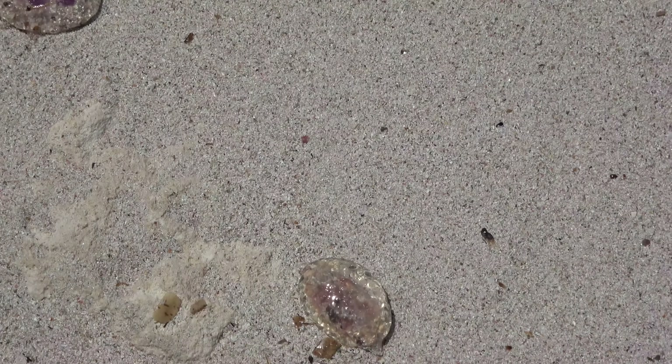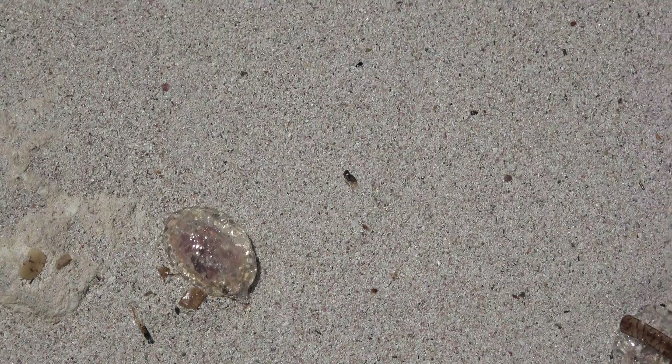Menorca in recent years has been having a problem with jellyfish, just like the other Balearic Islands. Many jellyfish are quite harmless but others do cause a pretty bad sting, so always check the water before entering. If you're unsure, talk to the lifeguard — at the lifeguard tower they always have information on whether there are any jellyfish.